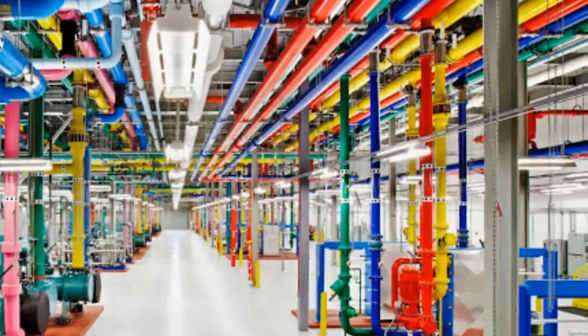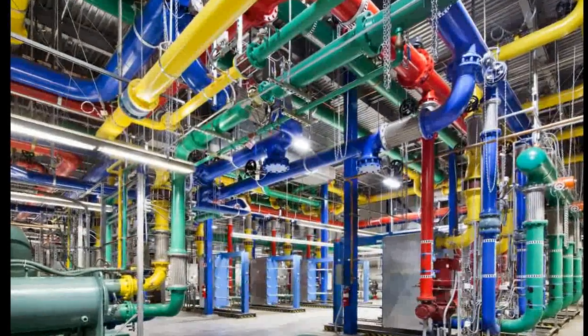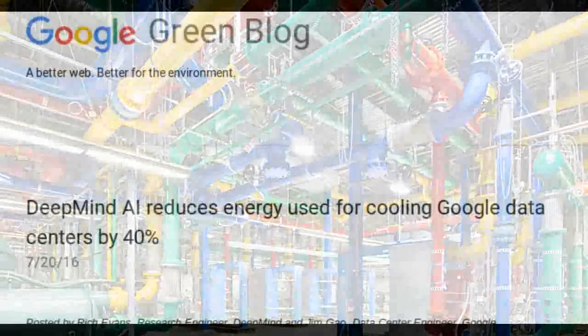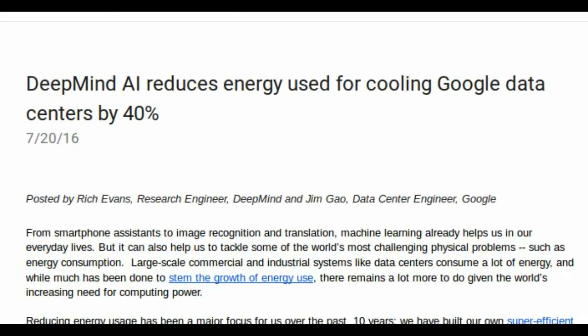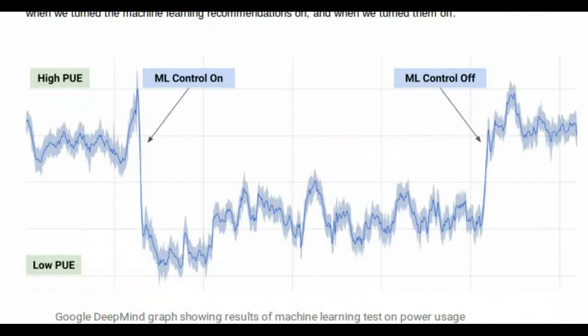Google is taking many steps to reduce energy consumption. Compared to five years ago, Google now gets around 3.5 times the computing power out of the same amount of energy. By applying DeepMind's machine learning to its own data centers, Google managed to reduce the amount of energy used for cooling by up to 40 percent.